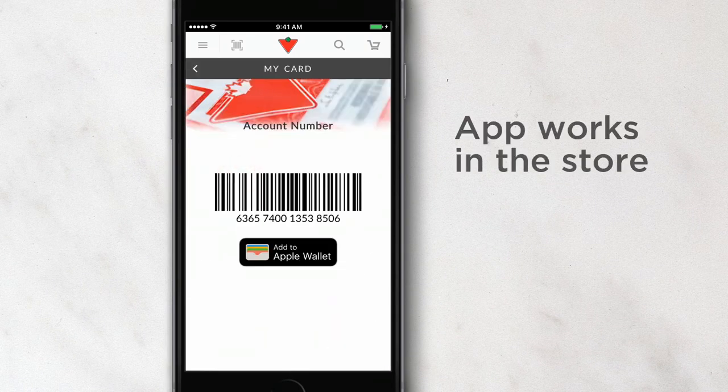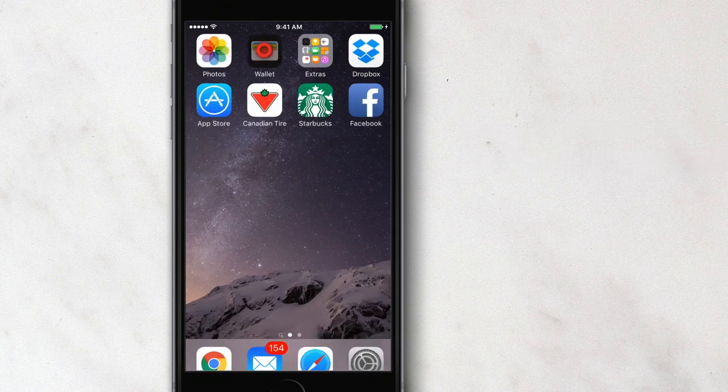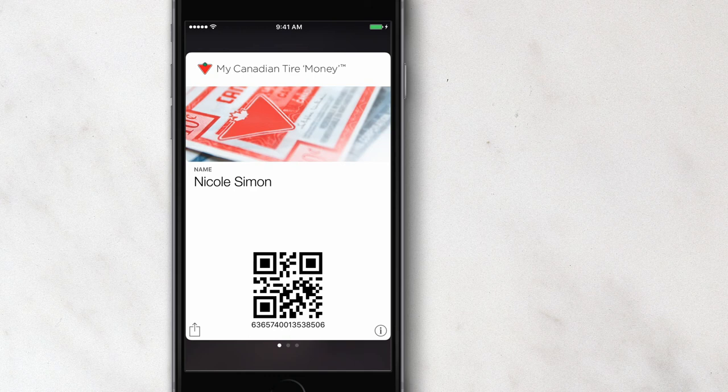I also love the fact that the app works in the store, and if I'm in an aisle browsing mood, I can simply add the loyalty card to my passbook. It's the easiest way to make sure I have the smoothest checkout with all my Canadian Tire purchases.